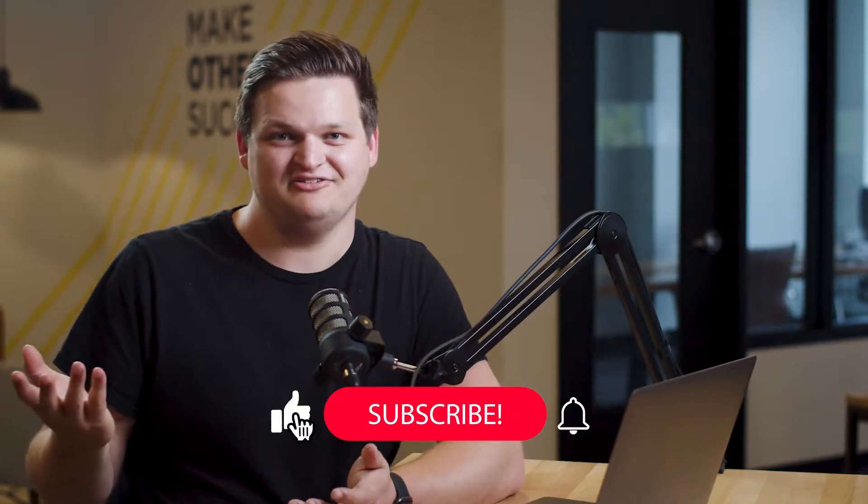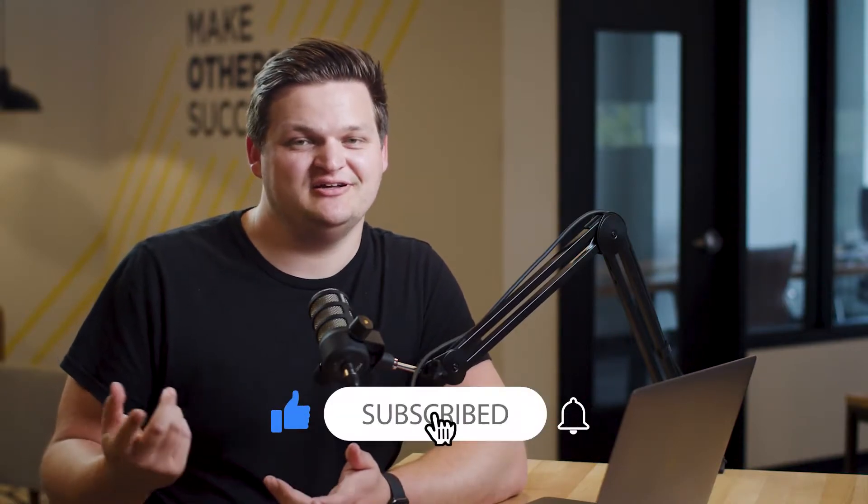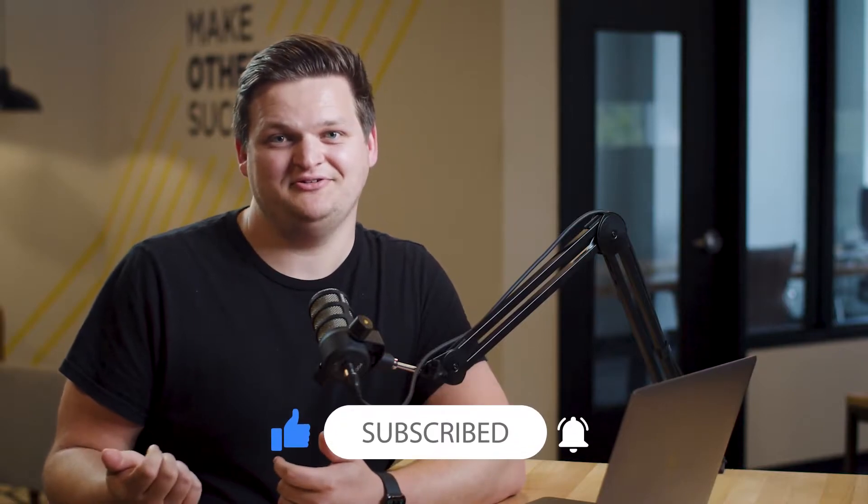Before we dive in, I want to let you know that we create content on a regular basis. So if you want to be up to date on the most recent videos we create, be sure to subscribe down below and let's jump into it.